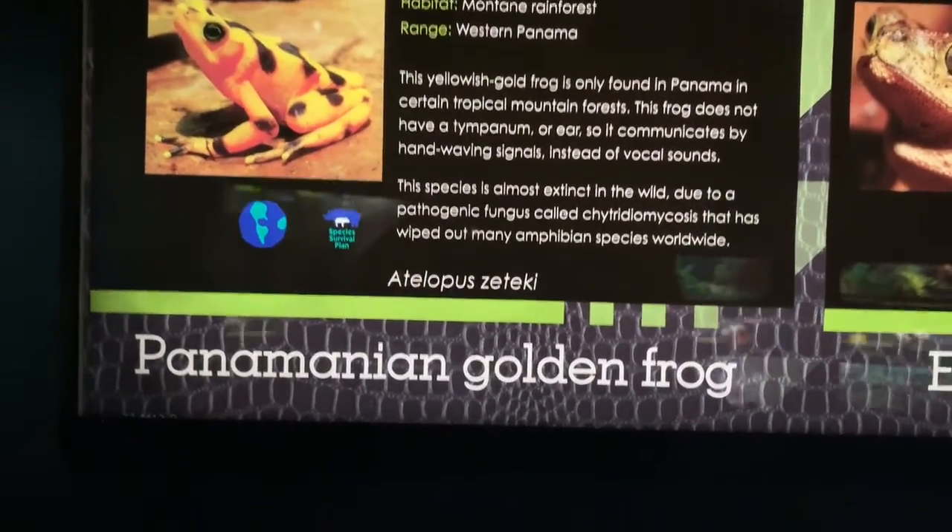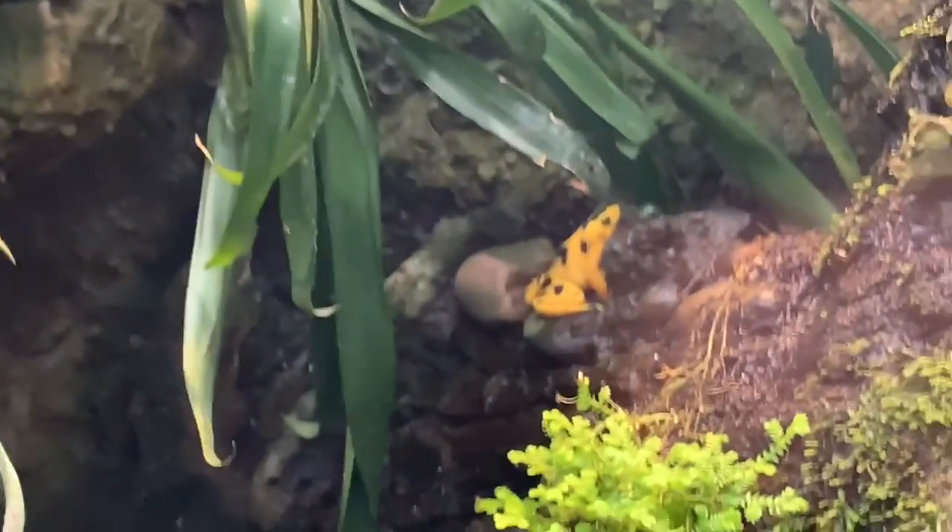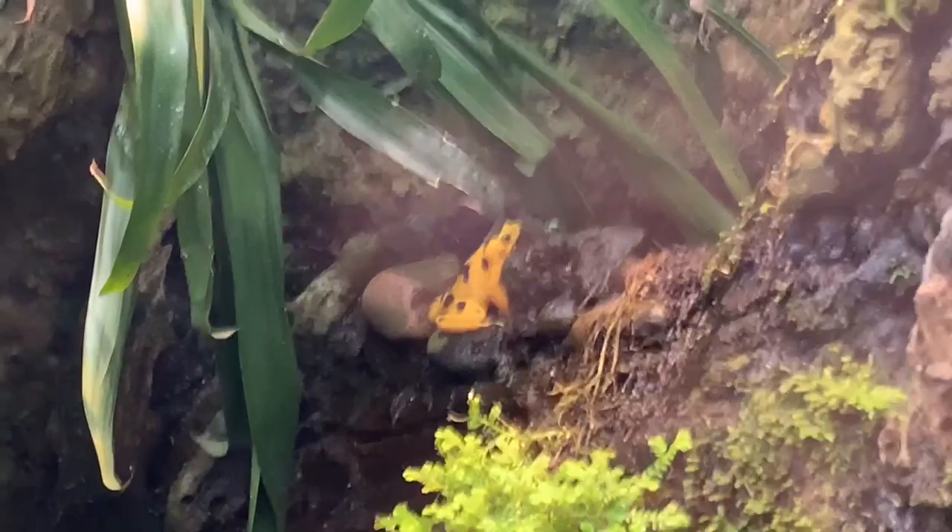The Panamanian golden frog may be extinct in the wild due to the chytrid fungus. This beautiful species is also highly sought after for the pet trade.